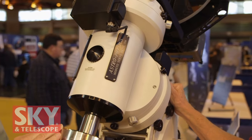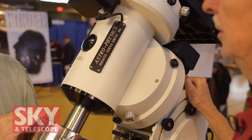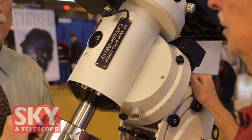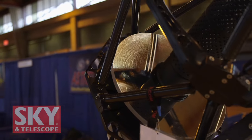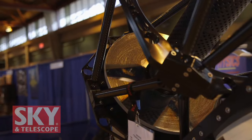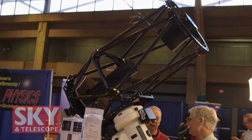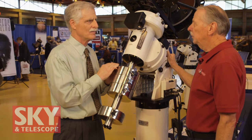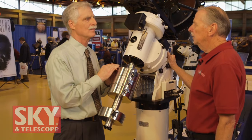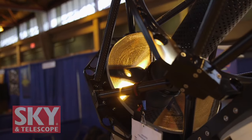It doesn't have a lot of baffling or anything like that. Is this a Roland design? Yes. So it's a 17-inch F8 flat-field catadioptic. You've got two mirrors and a corrector near the focus — yes, a field-flattener and coma-corrector combination at the focus. It covers a three-inch circle, about 1.2 degrees of field.